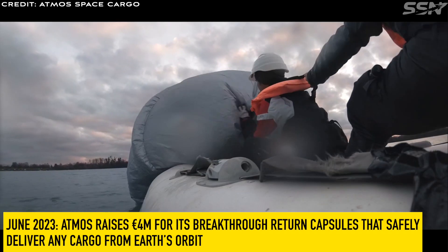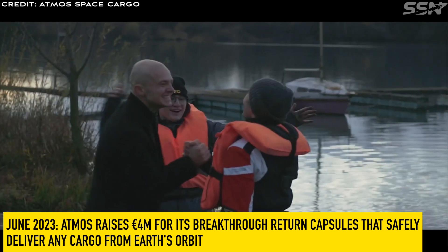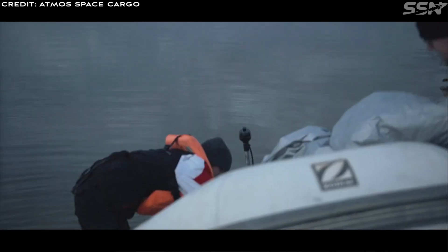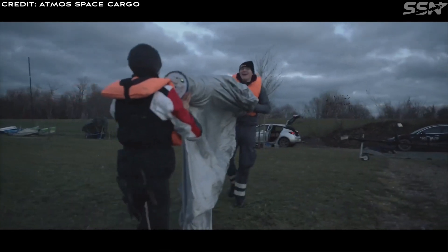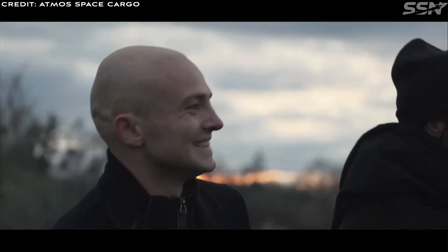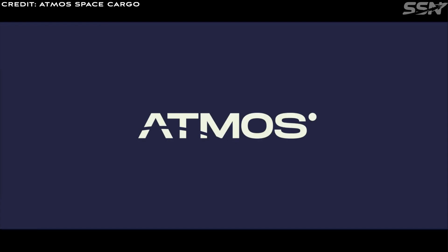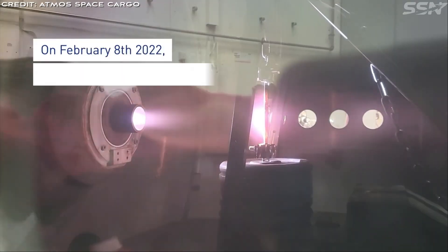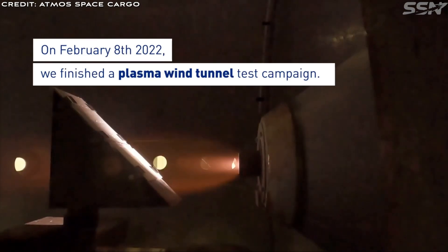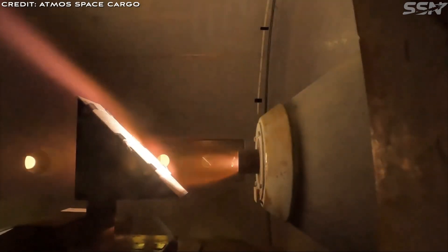In June 2023, Atmos raised €4 million for its breakthrough return capsules that safely deliver any cargo from Earth's orbit. The seed funding round was oversubscribed and closed at €4 million, with a number of leading space tech investors participating. The €4 million in seed funding now enables Atmos to carry out its first demonstration flight, probably in 2025, during which it will return a microgravity experiment from low Earth orbit.